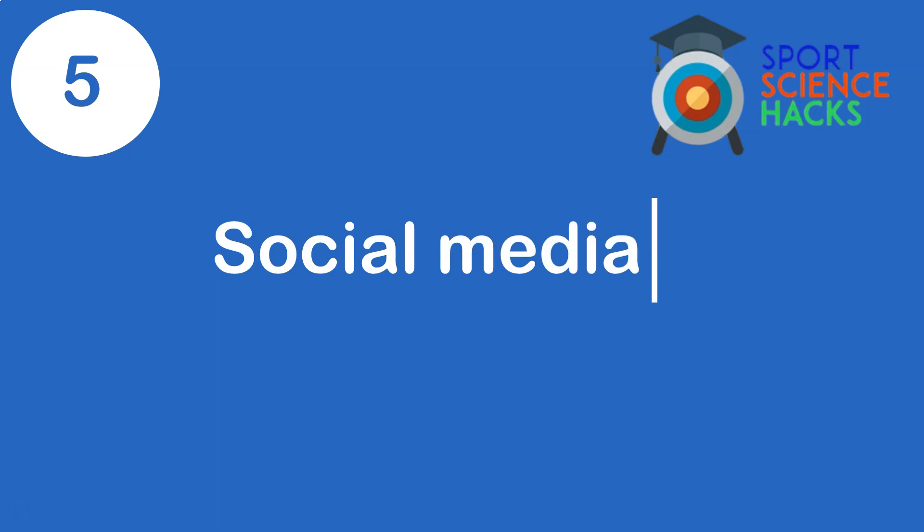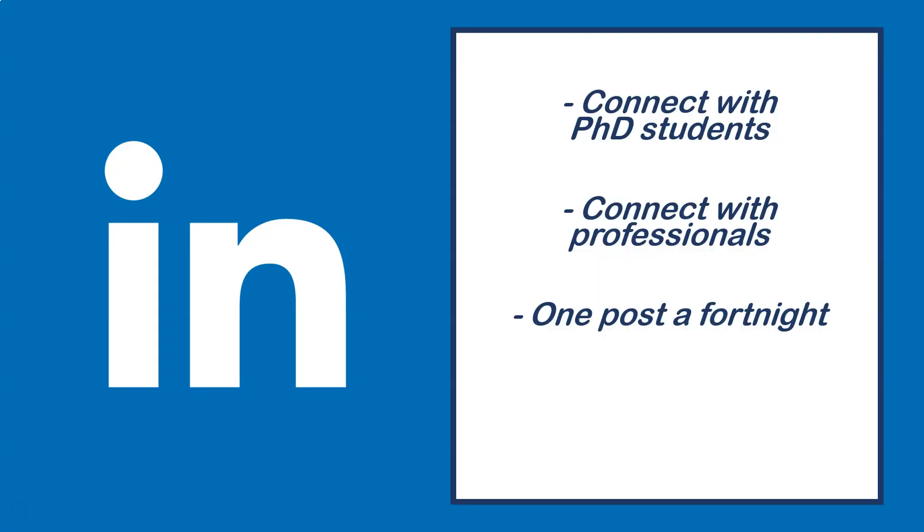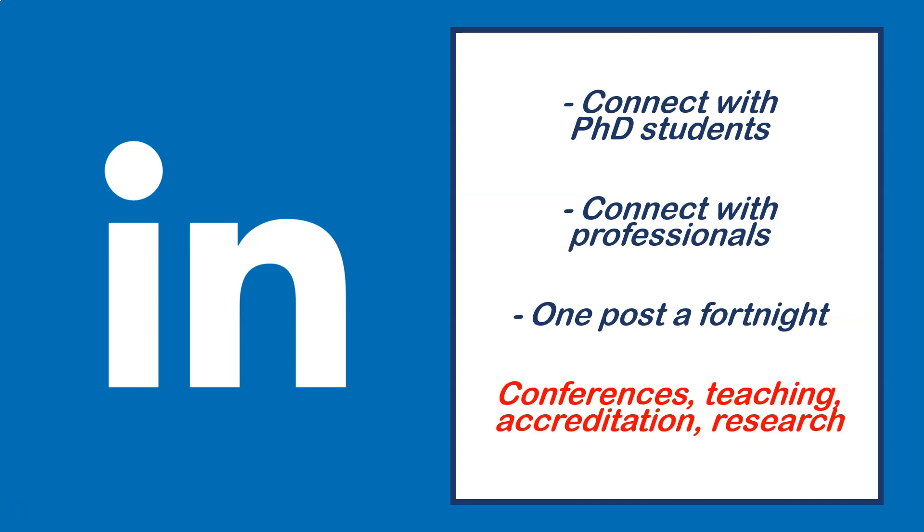My penultimate piece of advice is to create a social media presence. First, LinkedIn — it's a great way to connect with professionals in the area you want to go into. I recommend you actually post: share conferences, pictures of you teaching, your latest published paper. Even if it feels uncomfortable at first, you'll get used to it.